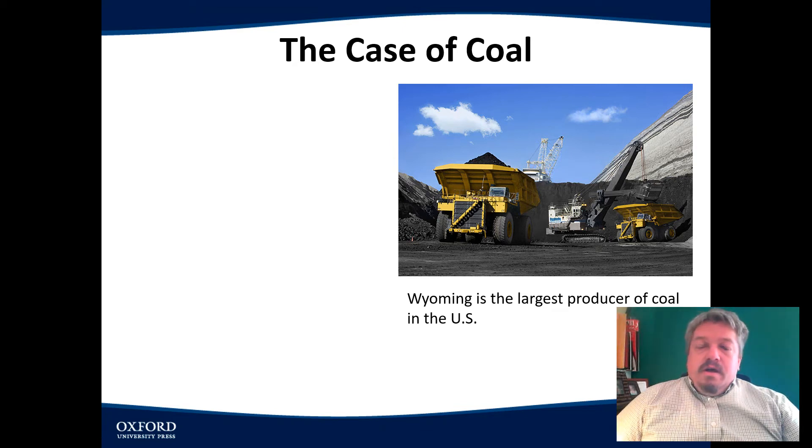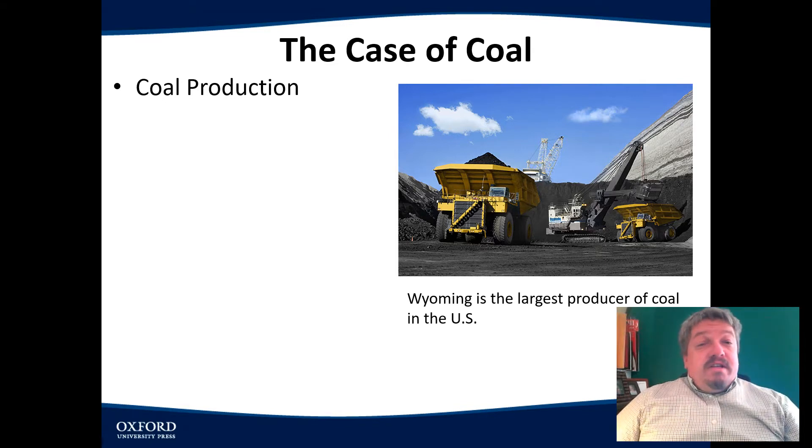Welcome back to Chapter 5. We're still talking about resources like coal. So let's talk a little bit more about coal production. For most of American history, coal was mined in areas like West Virginia — mountainous areas where you would dig into the mountain and get the coal.